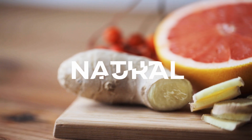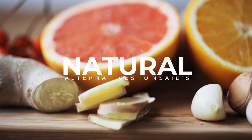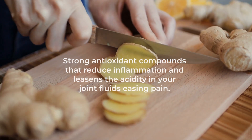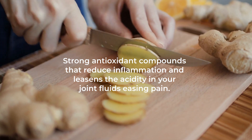What are natural alternatives that work just as well as NSAIDs without as many side effects? Ginger is a great option since it's been proven to contain strong antioxidant compounds that reduce inflammation and lessen the acidity in your joint fluids, easing pain. A study showed the efficacy of ginger in various forms — from raw to cooked, as a tincture and tea, as well as essential oil rubbed on topically as an analgesic for pain.